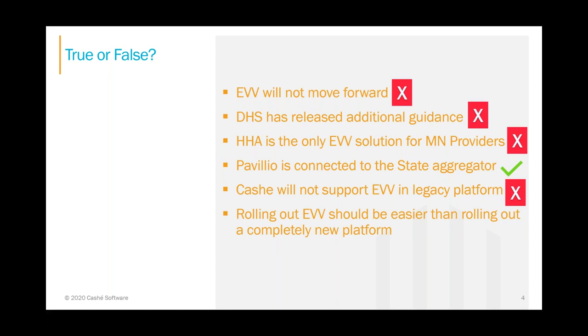Rolling out EVV should be easier than rolling out a completely new platform — this is false. Rolling out EVV is much more laborious. Although EVV is only 20% of a full platform, when you roll out a platform you may impact 10 people in an office. But if you roll out EVV for a 100-person agency, you affect the 10 office staff, plus 100 clients, plus 110 caregivers — over 220 people. Therefore, rolling out EVV is much, much harder and more labor-intensive.